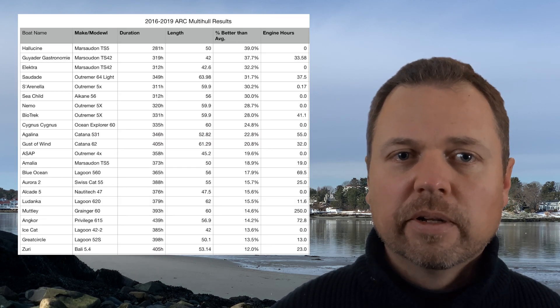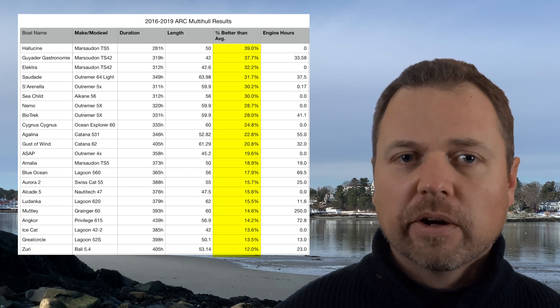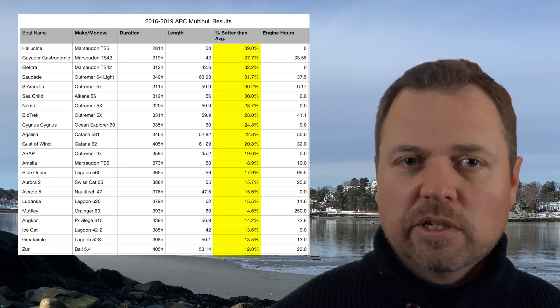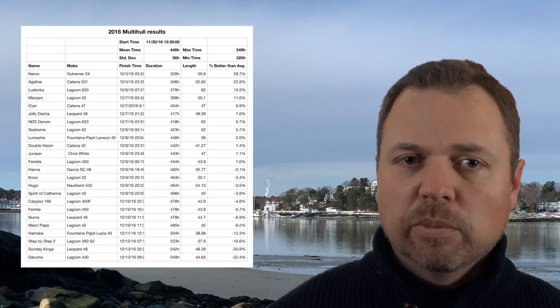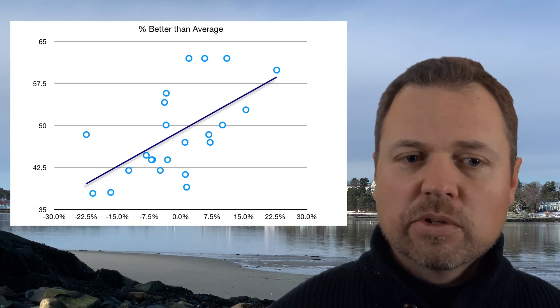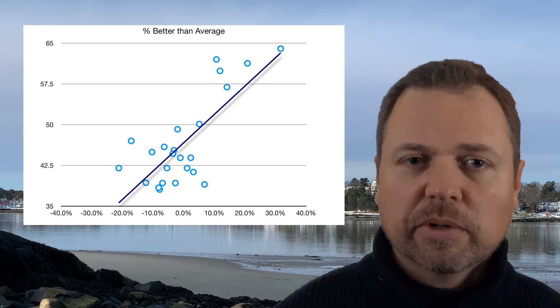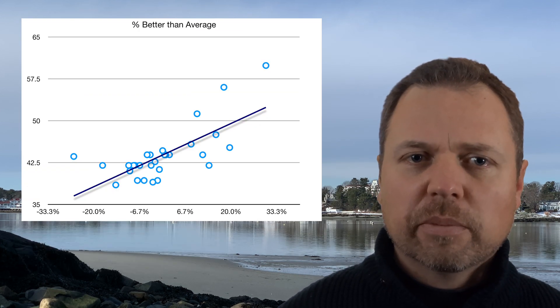We've still sorted the boats by their percent better than average transit time. I used the same four years of data. The normalization technique I used was to compare each individual boat against the average for that year. That allows us to sort out that one year had more wind than another, and lets us more evenly compare them side by side. It's not perfect, but it's about the best I could come up with. So boat A transits in 2016 — we compare its time versus the average for 2016, and that percentage goes into the final spreadsheet where we compare all four years.